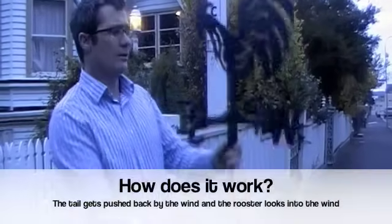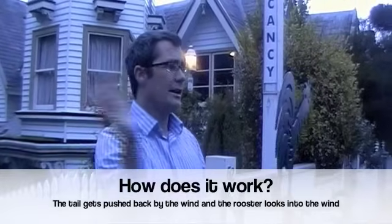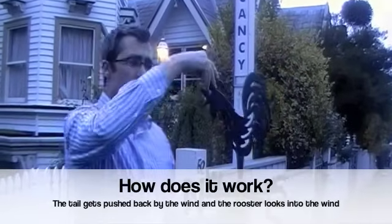Now how does it work? The wind goes like that and the rooster turns into the wind and points to where the wind is coming from.